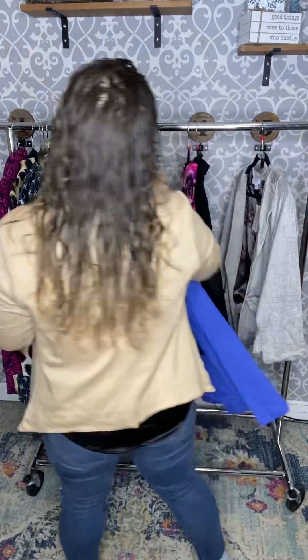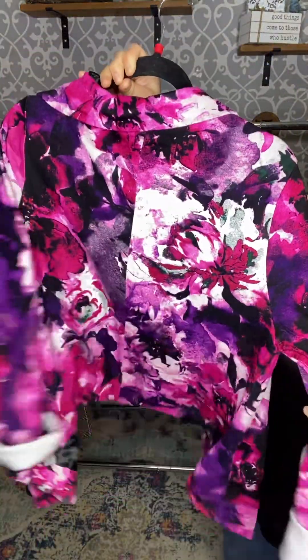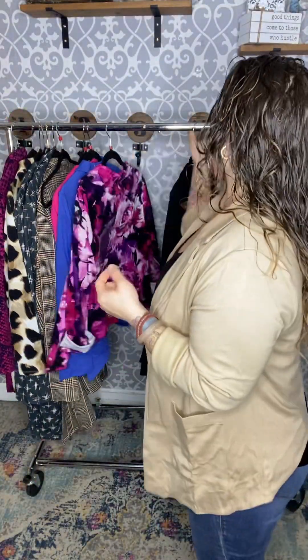This actually matches that Cassie skirt that we've had before. Look at that print — there are only six prints, which I thought was really great.